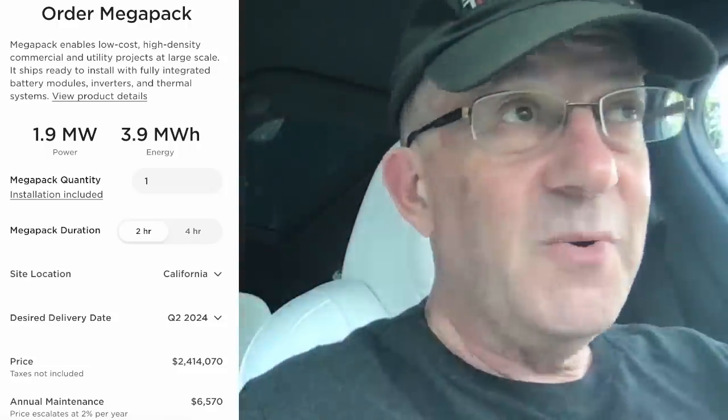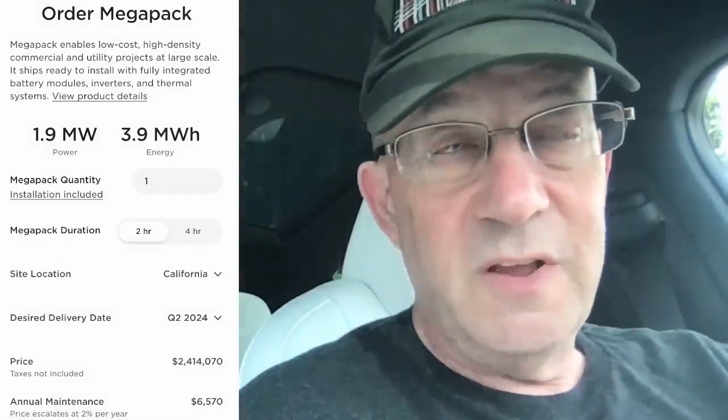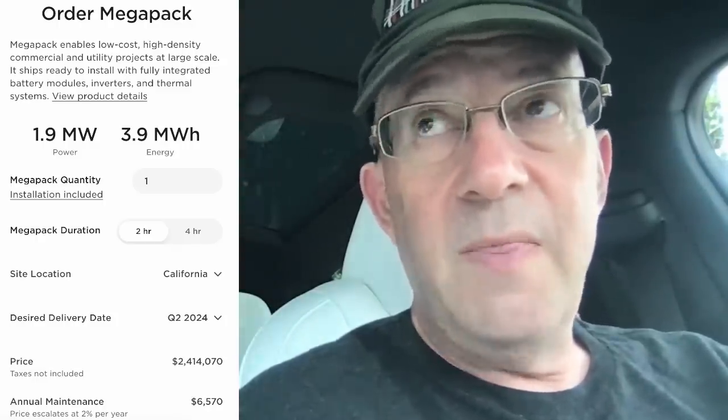Large retailers like Walmart could conceivably use a Megapack. There are a lot of potential applications, and 40 gigawatt hours is just the start. Imagine 10 Megapack factories making similar volumes — that's a huge volume of revenue for Tesla. Ten times $20 billion a year is $200 billion a year. It's not out of reach for the longer term — more like 2026, 2027, approaching 2030 — to see that kind of Megapack production and revenue.